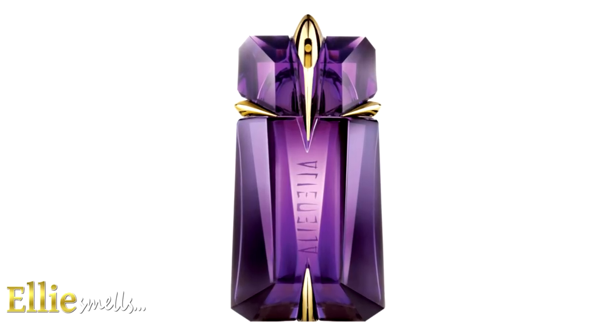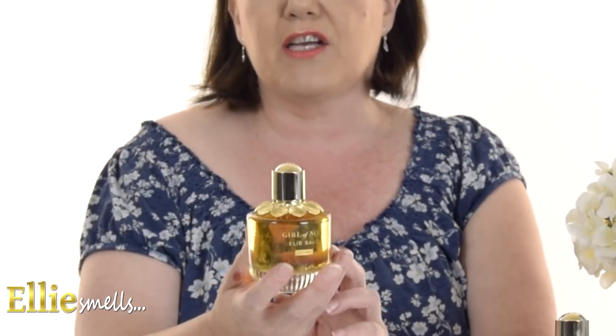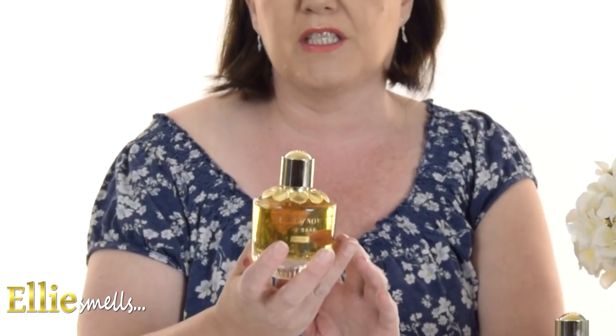The Girl of Now Shine is classed as an oriental floral, and the creators of this fragrance — there were actually two — are Sophie Labb and Dominique Ropion. Dominique Ropion's list of fragrances goes on and on, but some of his most well-known include Alien by Thierry Mugler, and fragrances for Givenchy, Carolina Herrera, and Giorgio Armani, just to name a few. This latest creation was launched in June 2018.